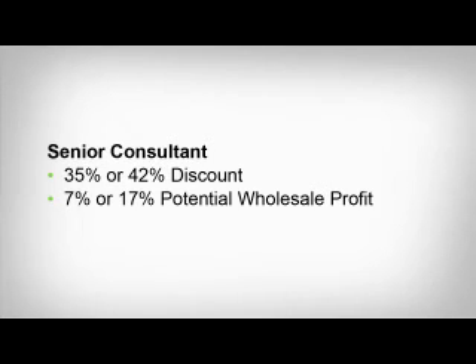Don't forget, any distributor can become a senior consultant and receive the maximum discount for this level by placing a success builder order. And the best part is, once you qualify as a senior consultant, the minimum discount you will ever get is 35% each month. Now if you're ready and really want to accelerate your growth, wait until you hear about our next level: qualified producer. As a qualified producer, you'll be eligible to enjoy a 42% discount for an entire year and have the potential to earn wholesale commission on orders your downline purchases directly from Herbalife. Watch the next chapter in this marketing plan training series to learn more.